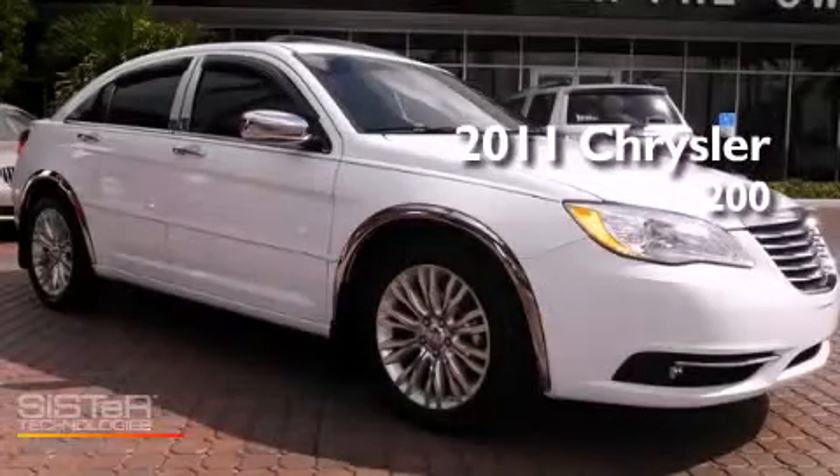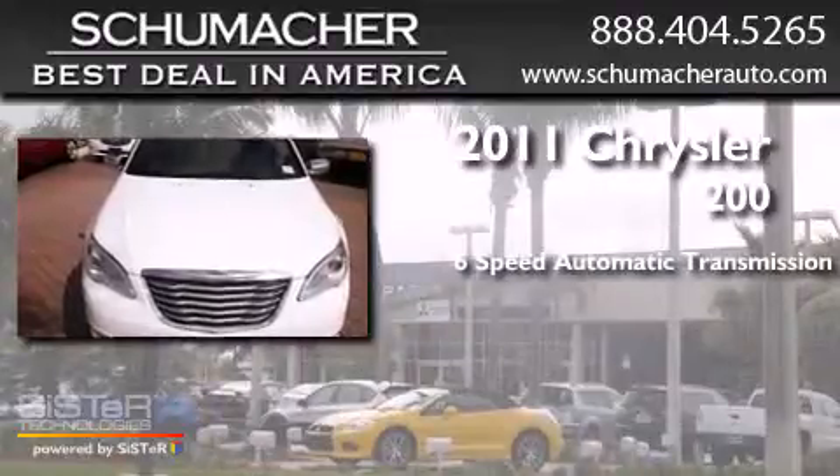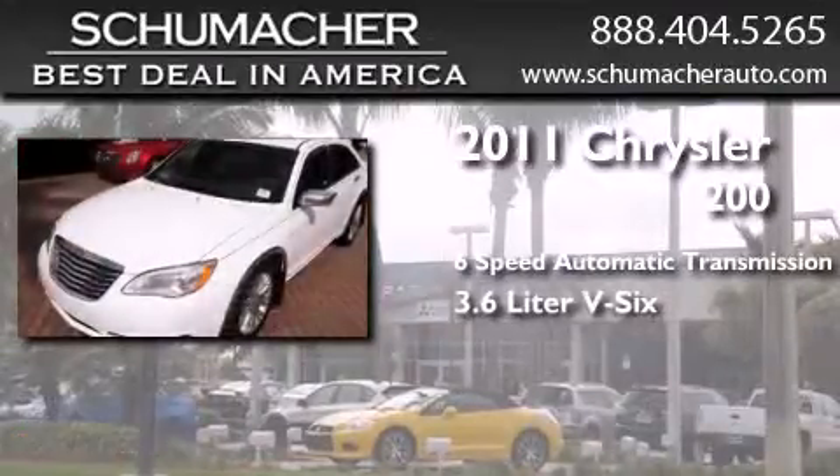This is a 2011 Chrysler 200. This car has a 6-speed automatic transmission and a 3.6-liter V6.